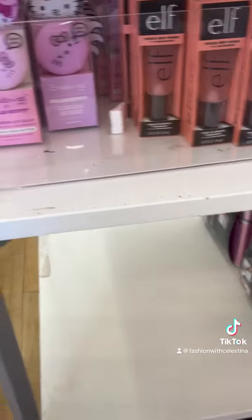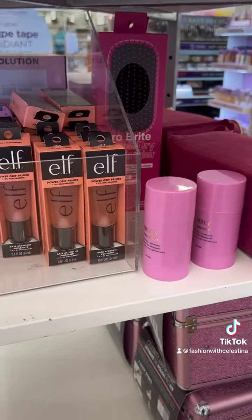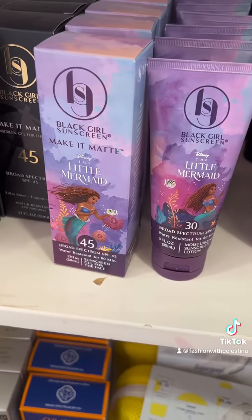No more Barbie hair products, and of course the Crim Shop Hello Kitty. It's hard to see on the shelf, but on the end is Truly Beauty deodorant. I'm going to do an entire video on that because it is amazing — it's my favorite deodorant.